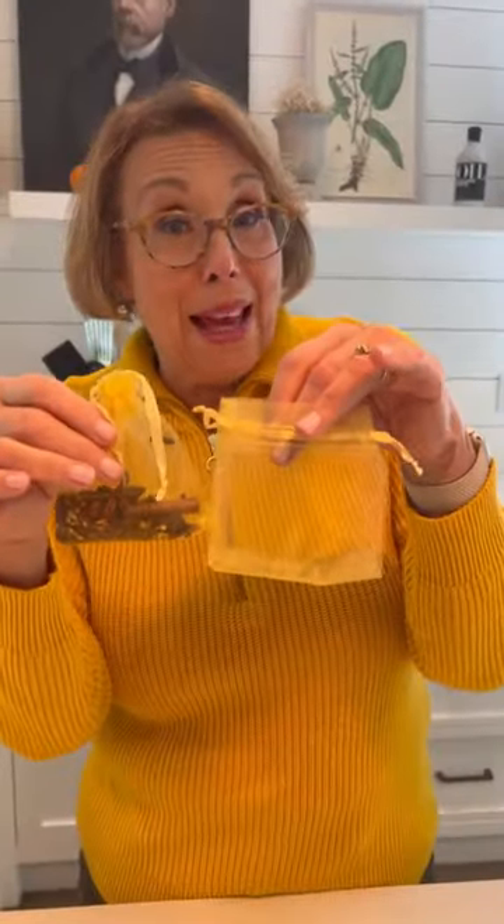Just grab some favor bags. In your favor bag: one tablespoon of red pepper flakes, one tablespoon of whole cloves, one cinnamon stick. Mice have a very intense sense of smell, and strong smells like this keep them away.